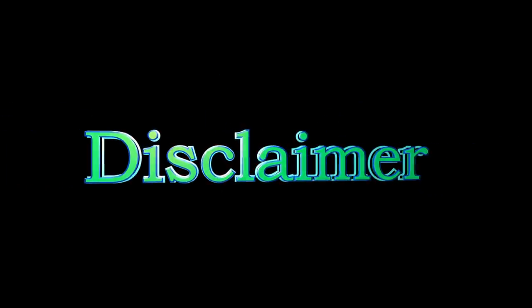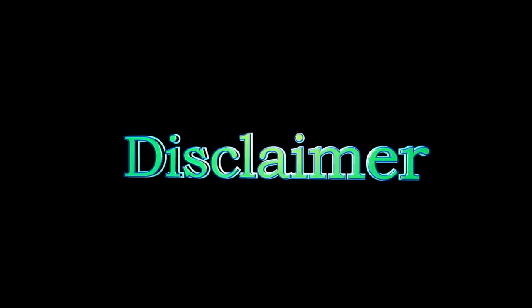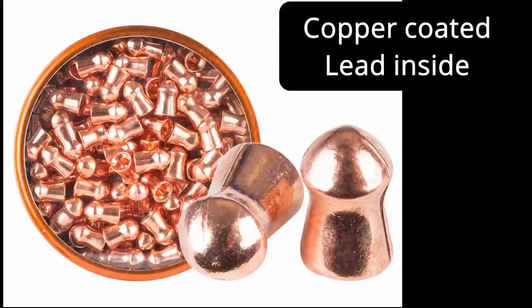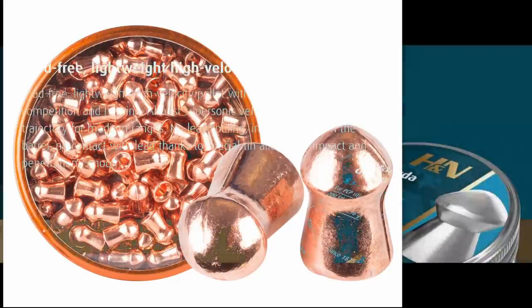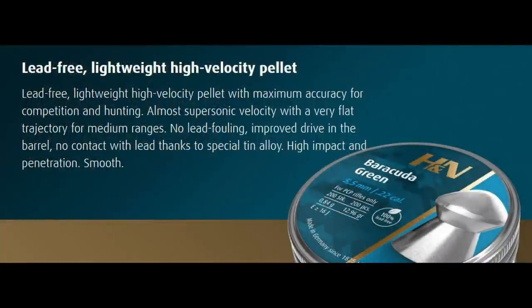Let's start with a disclaimer: these aren't pure copper pellets — they are copper-coated with lead inside, so they will not fall into the right regulation for the UK. Having said that, I do have a batch of totally lead-free, lightweight, high-velocity pellets that I will throw into the mix today.